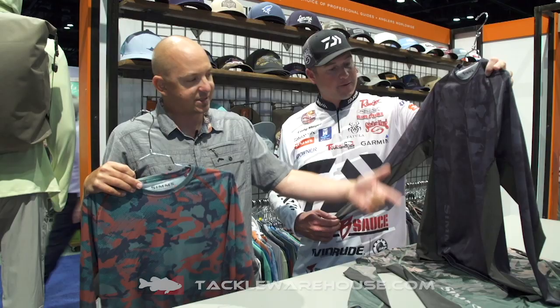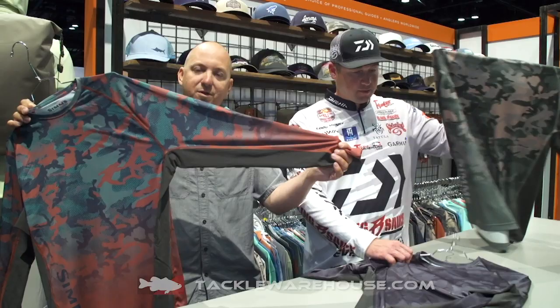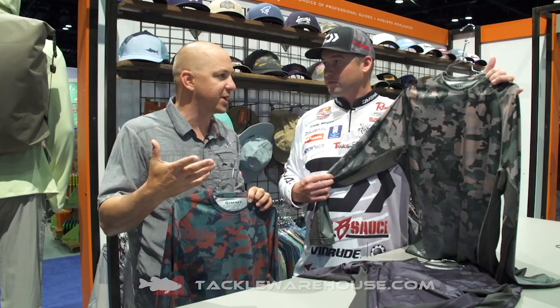We added mesh breathe panels underneath the arms, so for those super warm climates you have maximum breathability. It also has a UPF rating of 30+, so you get your full sun protection.